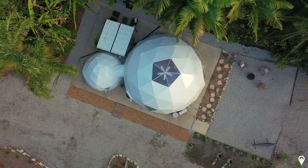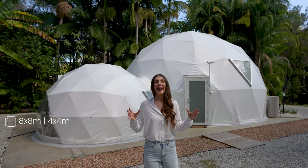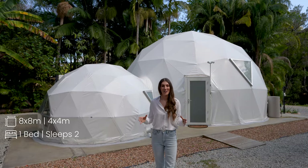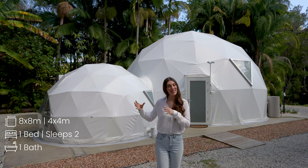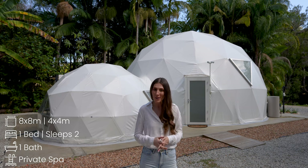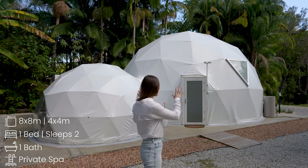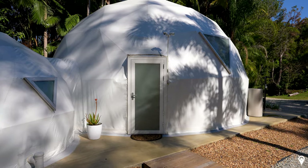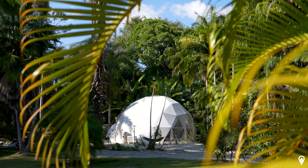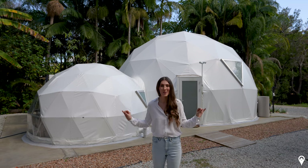The dome itself is actually two domes in one. The larger dome is eight by eight and houses the main living area. There's then a smaller dome to the side, which is four by four — that's where we'll find the bathroom. The triangular windows are so incredibly unique and the dome itself was put together by the hosts. They have done an incredible job.